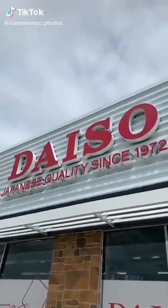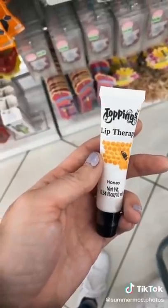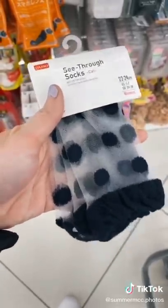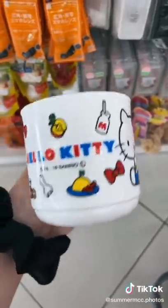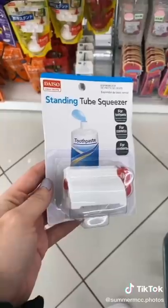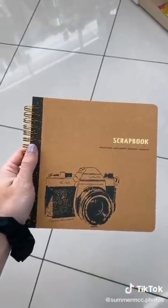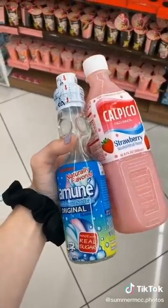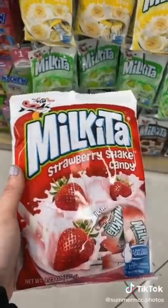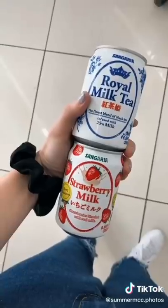Went to Daiso for my first time during quarantine, and of course there was a line. So we got Starbucks, and the person in front of us paid for us. But this is all the cool stuff that I got from there. Everything ranges from $1 to like $5 at most, and they literally have so much stuff — arts and crafts, amazing drinks and snacks. I went a little crazy and probably spent $30, but it's totally worth it. I definitely recommend you go to Daiso if there's one in your city.